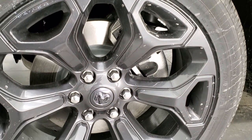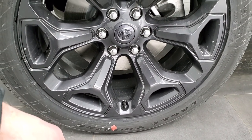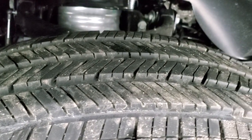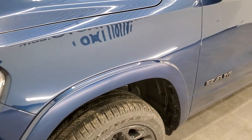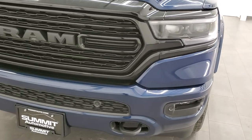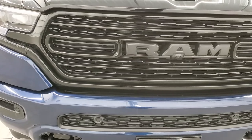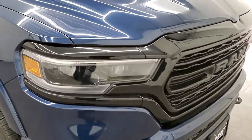The Night Edition gives you the 22-inch granite crystal painted alloy rims and Goodyear Eagle Touring 285/45R22 tires with a highway tread pattern. This one has the four-corner air suspension with five different settings: entry/exit mode, aerodynamic mode, normal ride height, off-road mode one, and off-road mode two.